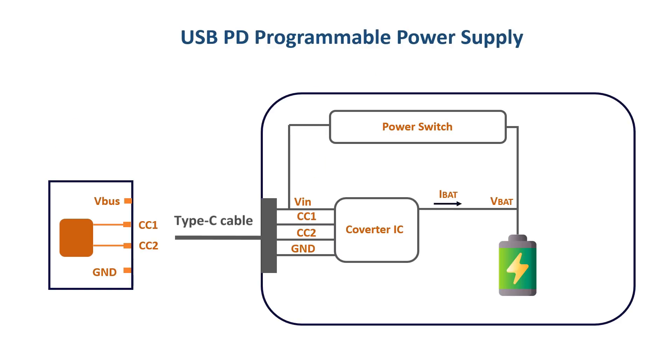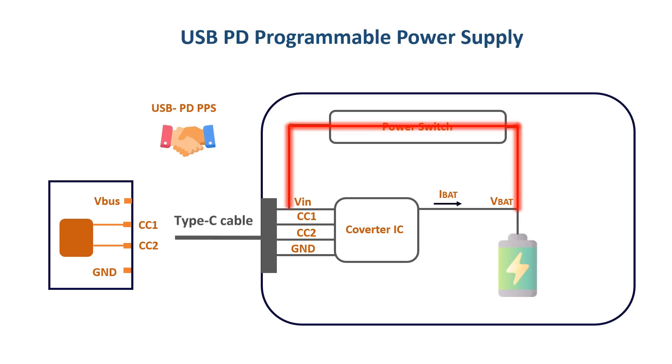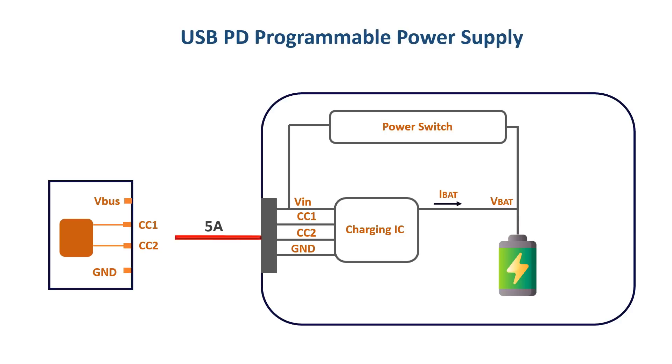As mentioned earlier, when the battery is charged with high voltage on the bus, there is a conversion loss in the buck converter. With PPS capability, it is possible to directly charge the battery by bypassing this switching converter. When both the charging adapter and the smartphone support PPS protocol, and the charging IC in the smartphone also supports direct charging, it is possible to bypass the converter and directly charge the battery from the bus voltage and current. In this configuration, the charging IC requests the required voltage and current, and the adapter puts the desired voltage and current on the bus line. However, with this technique the battery can be charged at most at 3A, since the USB-C cable supports up to 3A current, though using a 5A Type-C cable allows charging at even higher currents.